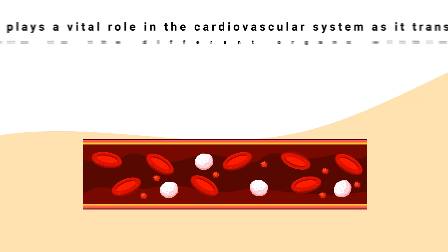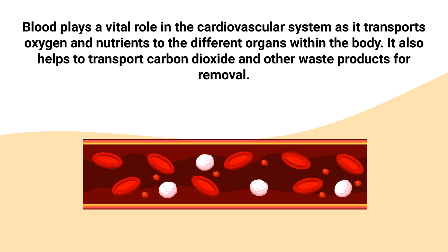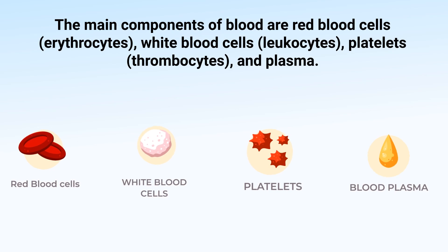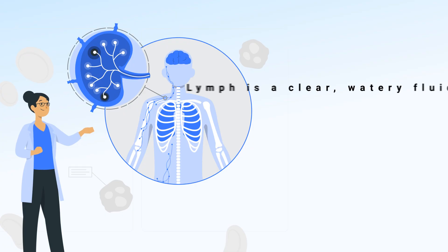Blood plays a vital role in the cardiovascular system as it transports oxygen and nutrients to the different organs within the body. It also helps transport carbon dioxide and other waste products for removal. The main components of blood are red blood cells, white blood cells, platelets, and plasma.